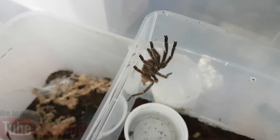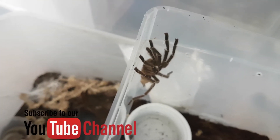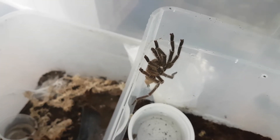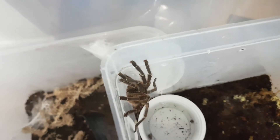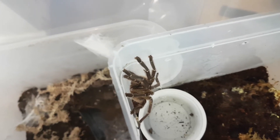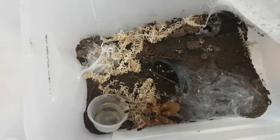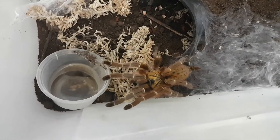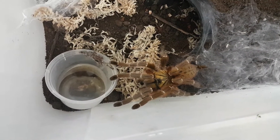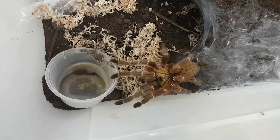He's quite a handsome little bugger. You can see his tibial apophyses — the hooks — and the boxing gloves, the palpal bulbs, the emboli. I'm getting close, I can see her freaking out a bit. But she's amazing, absolutely gorgeous spider.